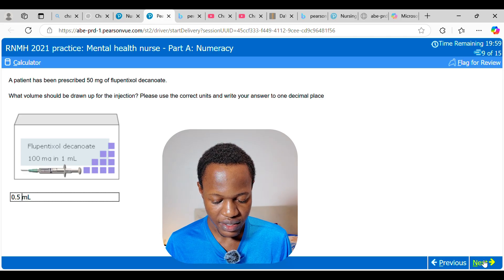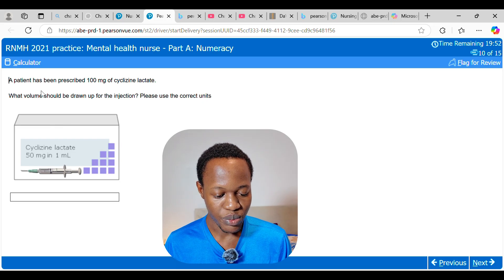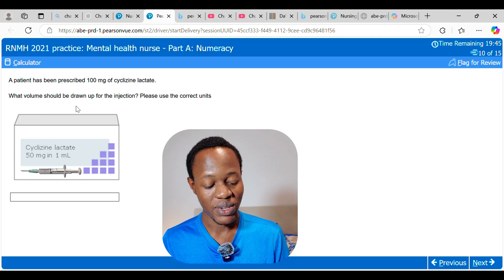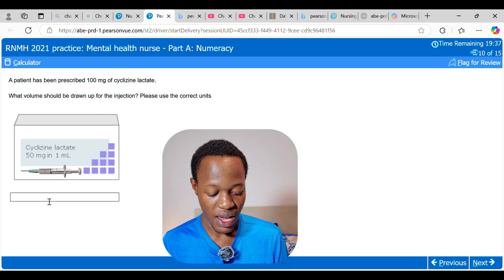A patient has been prescribed 100 mg of cyclizine lactate for injection. The medication comes as 50 mg per 1 mL. We need to give 100 mg, which is twice the concentration, so the answer is 2 mL.